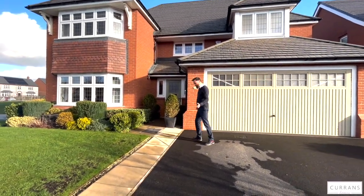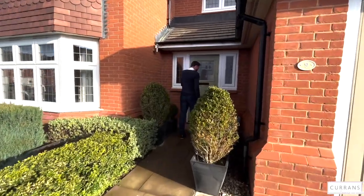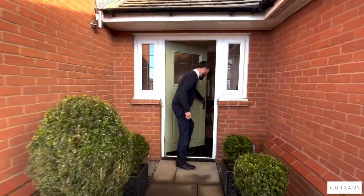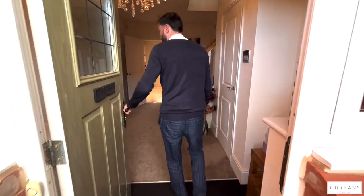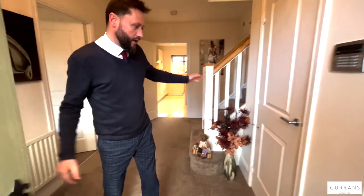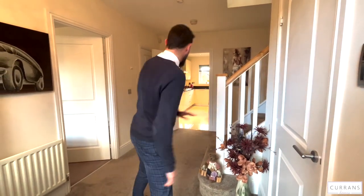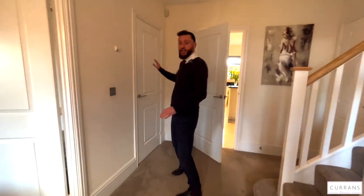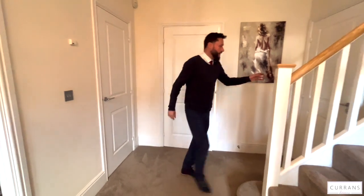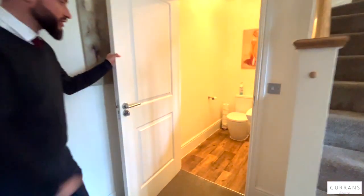As we go on the paved pathway we lead up to a coloured composite entrance door into what I love about these properties - a really big entrance hall. You've got two large cloaks cupboards: this one is a coat cupboard, great for putting your coats in, and this one is a great storage cupboard where the owner has put some built-in shelving. So again, great storage as soon as you come in. Just off you've got the downstairs cloakroom slash WC with a nice white suite.